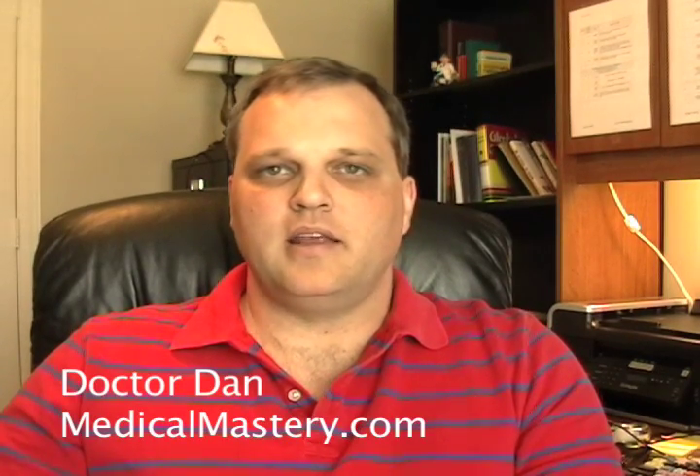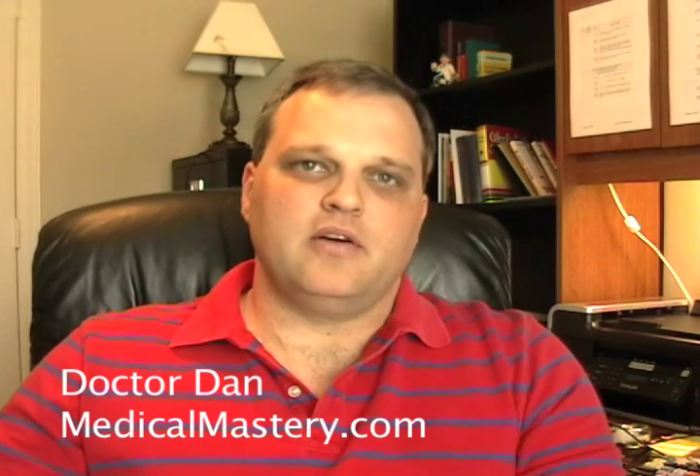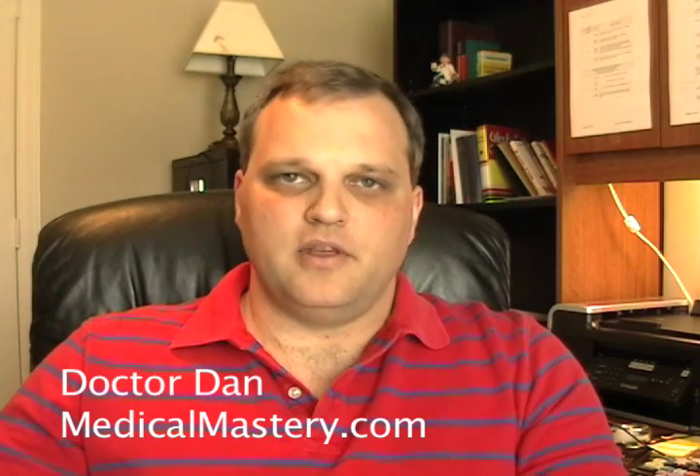Hi, this is Dr. Dan here from the MedicalMastery.com podcast. Today I'm discussing MCAT scores. How are they calculated? How can you do better on the MCAT? And best of all, how can you predict how well you're going to do on the real thing months ahead of time?